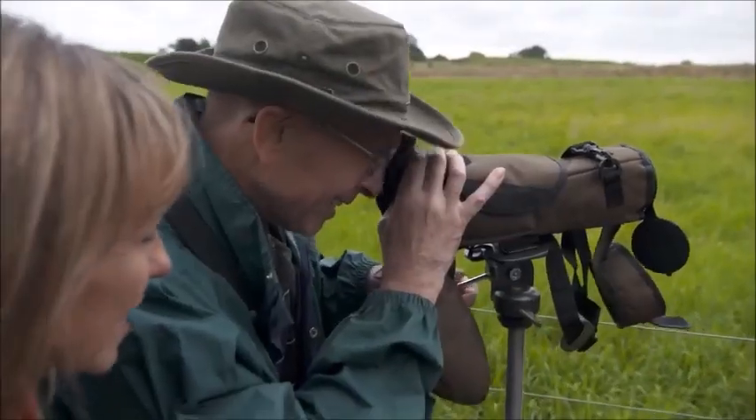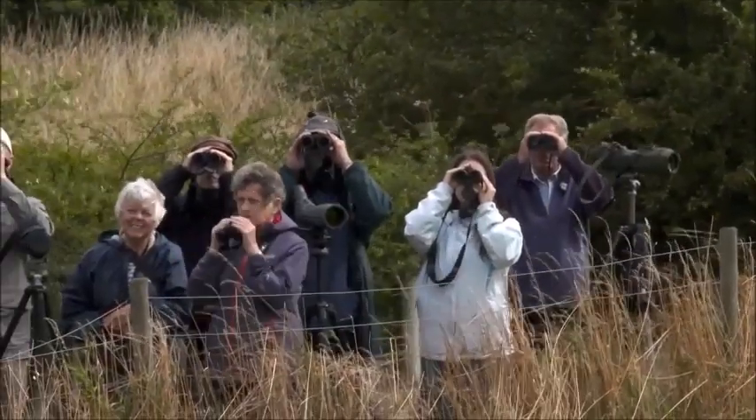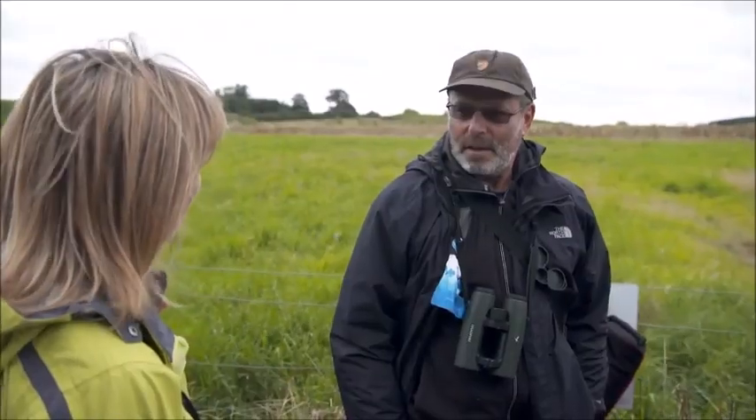Have you seen them yet? No, I haven't. Have you seen anything yet? Not yet, no, it's a bit early yet. Have you ever seen bee eaters before? Abroad, not in the UK.